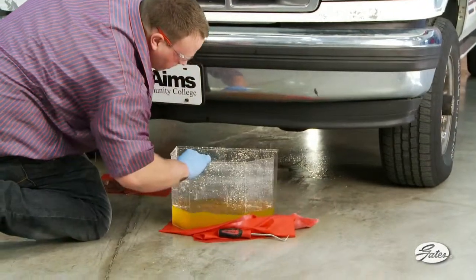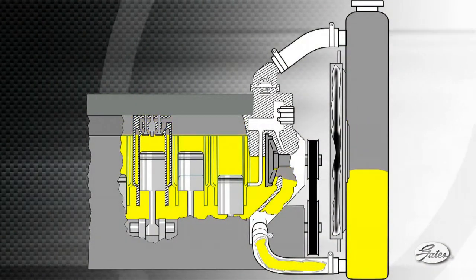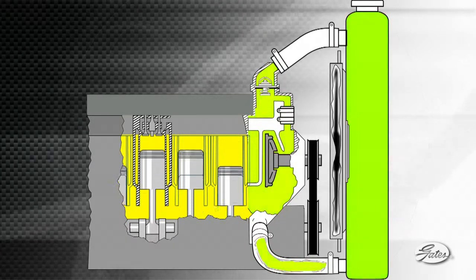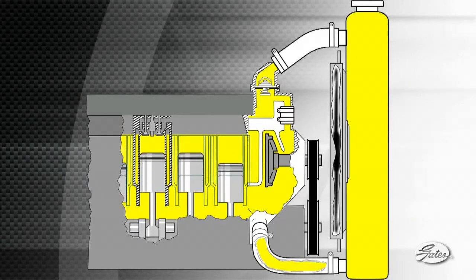For example, if only the radiator is drained when replacing a water pump, up to a third of the old coolant can remain in the engine block. When the engine is restarted, old coolant mixes with new coolant and degrades the corrosion inhibitors whose job it is to quickly protect exposed metal on new components, like the water pump.